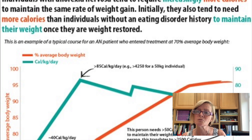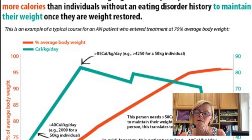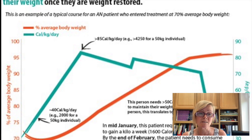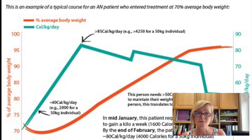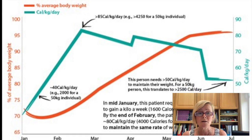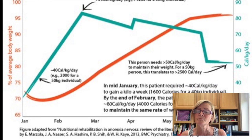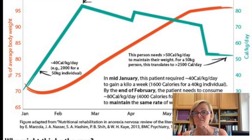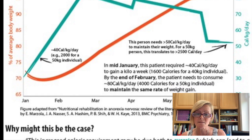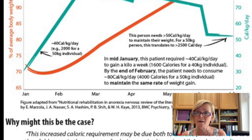A 2014 article includes a useful chart showing exactly this progression. A patient entering treatment at 37 kilograms needs 40 calories per kilo per day — about 1600 calories — to gain a kilo a week in mid-January. By the end of February the same patient needs 85 calories per kilo per day, so at 50 kilograms that's just over 4000 calories a day. The article confirms that metabolism appears to normalize about three to six months following weight restoration, though it is trial and error.